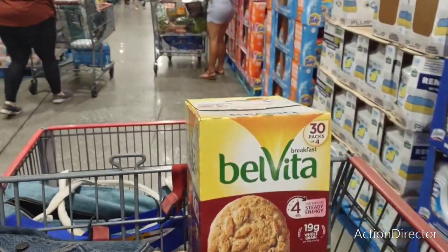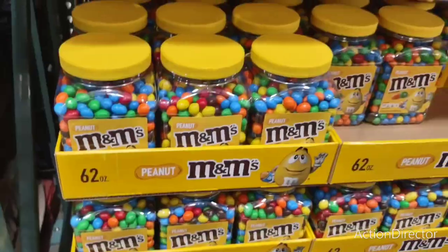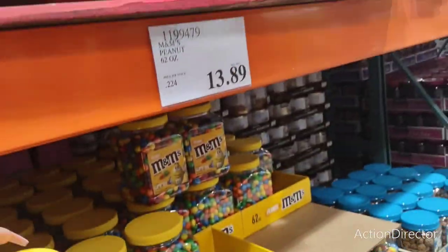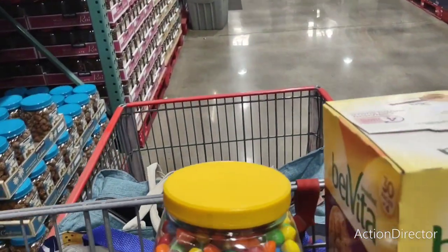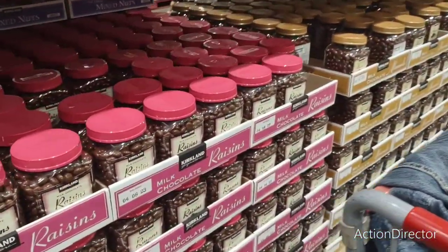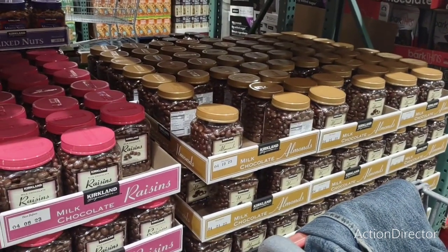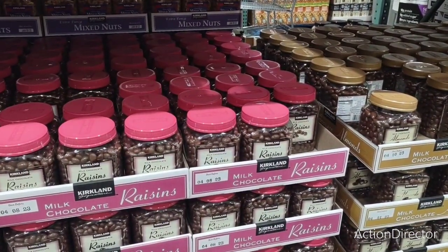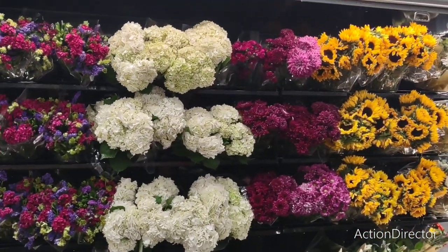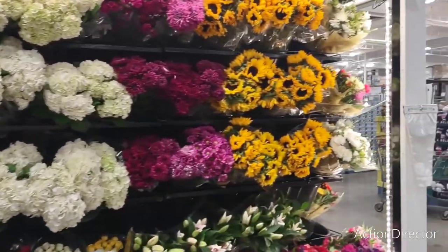I can't find the candy aisle — maybe they sold out. I'm going to get some peanut M&Ms — probably the worst decision of my life — $13.89. Milk chocolate raisins are $11.99 and chocolate almonds are $12.99. And look at all these gorgeous flowers for $16.99 and $9.99 — really really pretty.